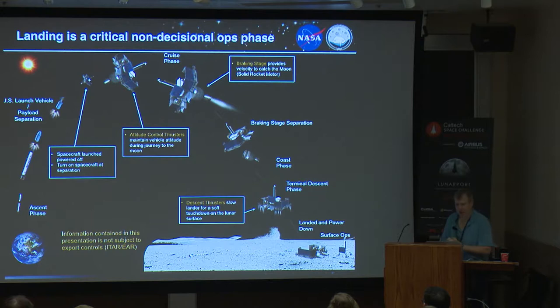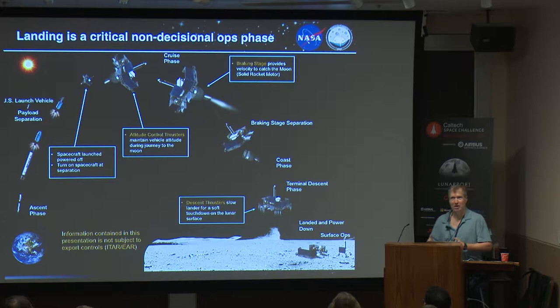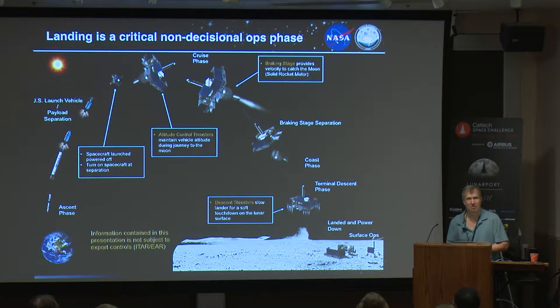On the ops team for Resource Prospector, we spend most of our time talking about how to operate on the surface, but landing is not something I want to take for granted. I wanted to point out for anybody thinking operations the difference between a critical phase and a decisional phase. If you are landing people on the moon and you have a mission control center on the ground, you can make mission consequential decisions. But this is all going to be automated, and I would expect what you will do will probably be automated as well.